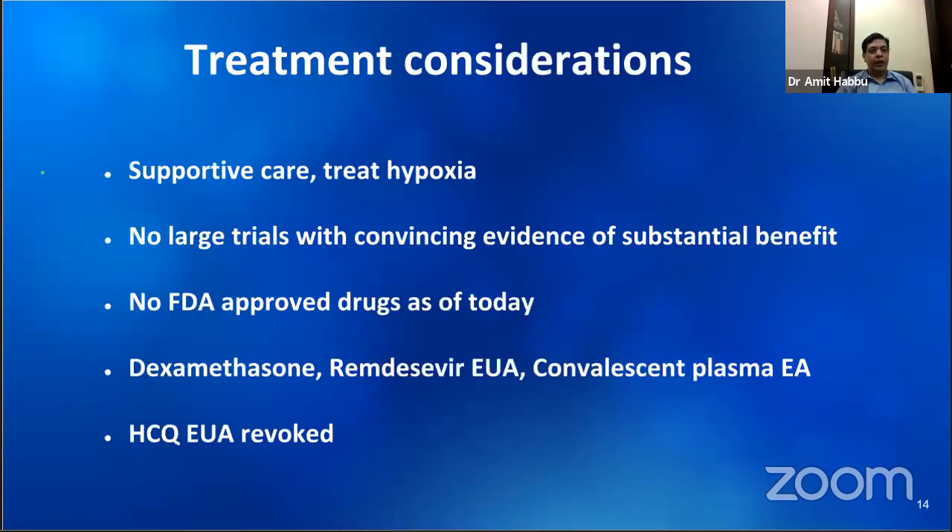When it comes to treatment, unfortunately none of the drugs have shown any significant efficacy in controlling viral replication in patients. Drugs directed towards controlling the exaggerated immune response seem to be able to improve outcomes; however, they need to be started at the right time and not too early in disease. In the hospital, primarily what is being offered is supportive care and treatment for hypoxia.